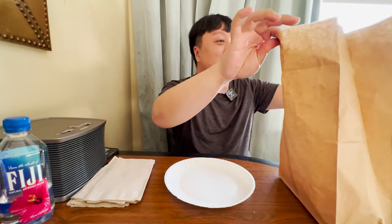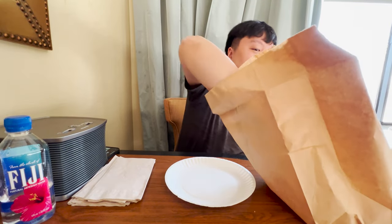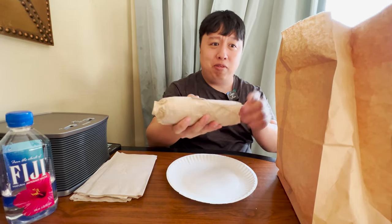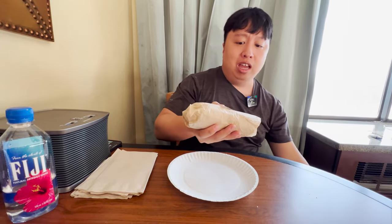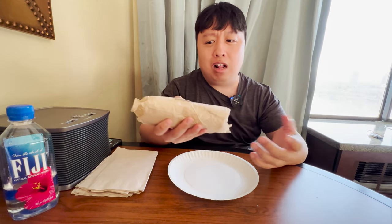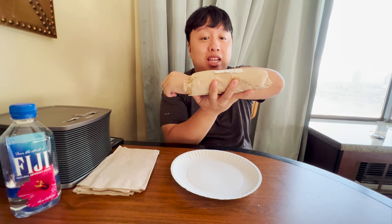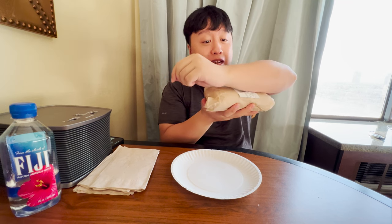We just made it back to the hotel from Ha Burritos and the food smells so good — I was dying to eat it the entire journey here. Let me take it out and show y'all. This bag is pretty heavy, this has some weight to it. As you can see, this is a pretty heavy burrito. Total price was like $20, plus tax was like $22, but absolutely worth it. You have to see this burrito to believe — it's almost the same length as my forearm and it's super thick. This is a big burrito.